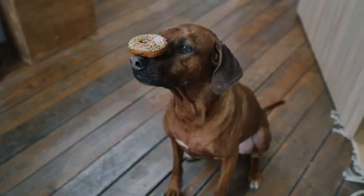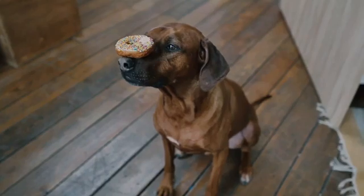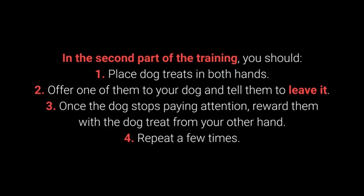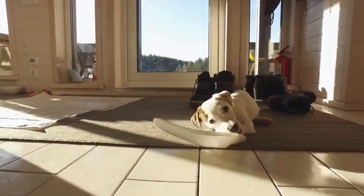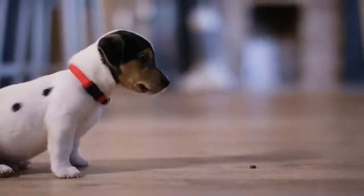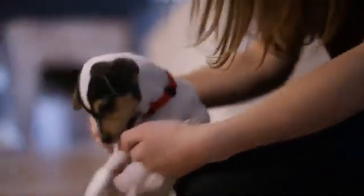Once your dog learns the command, you can proceed to a more challenging form of training. This command is supposed to prevent the dog from interacting with a particular object, person, or another animal. In the second part of training: 1. Place dog treats in both hands. 2. Offer one to your dog and tell them to leave it. 3. Once the dog stops paying attention, reward them with the treat from your other hand. 4. Repeat a few times. The third part uses the same steps, but place one of the treats or toys on the floor instead of holding it. This command is especially useful during walks and with puppies who love sneaking, licking, and chewing on anything they come across.